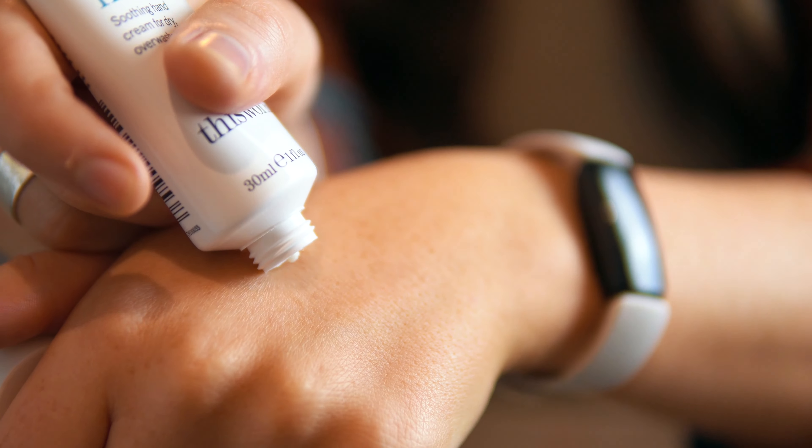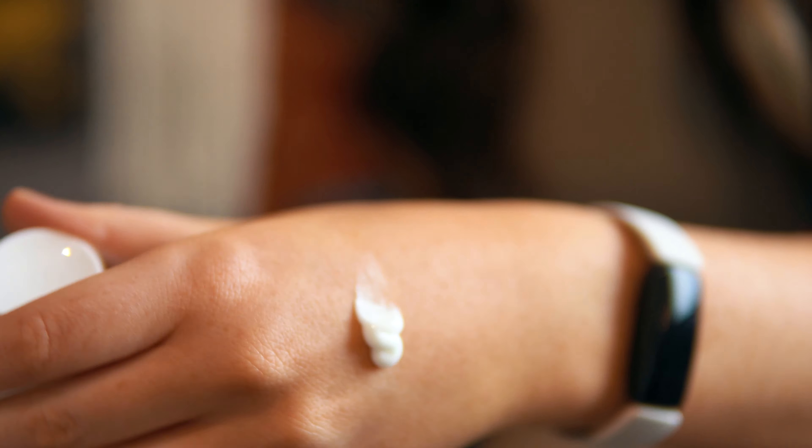The hand cream is by This Works — Stress Check Kind Hands — a soothing cream for dry and overwashed hands. It's 98% natural, it's got vitamin E, shea butter, and it's scented with natural oils like ylang ylang and lavender to calm the mind, soul, and body. It smells lovely and feels really nice and creamy, so hand cream gets a thumbs up as well.